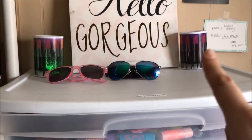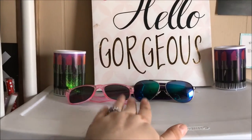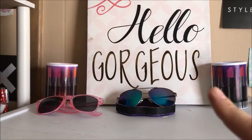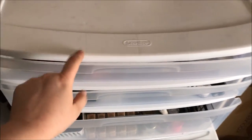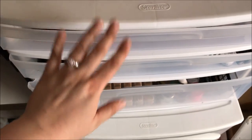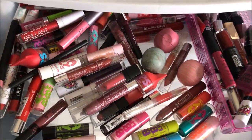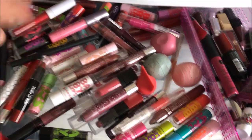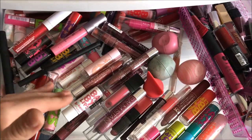Over here I have two of these cute little color changing light things, both pairs of the only sunglasses I own, and my Hello Gorgeous sign — I got that from Dollar General. Just gonna warn people with OCD who don't like things that aren't organized: this first drawer is the messiest drawer out of all the drawers. Everything else is very well organized but this drawer is just a mess. It's basically just my extra lippy drawer — products I don't use as often as the ones on my main lippy bar.